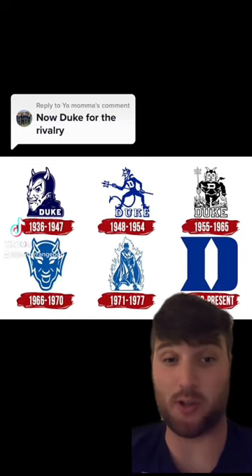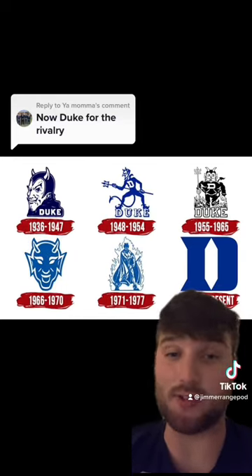I've already graded the North Carolina Tar Heels historical logos, now it's time to take a look at their rivals — Duke Blue Devils. Let's go.